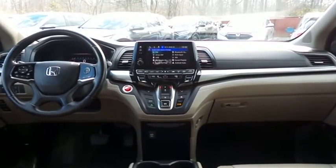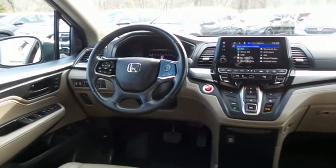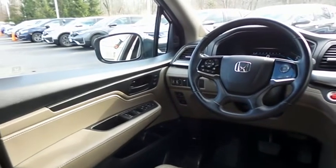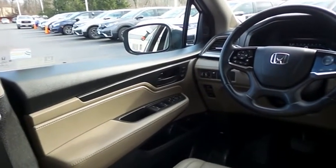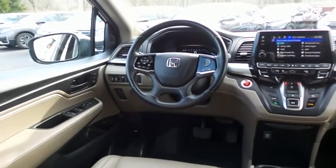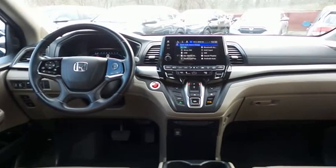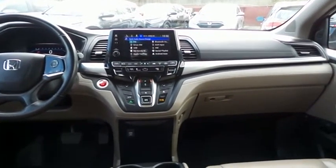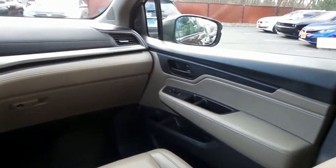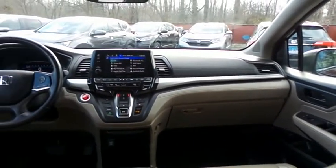This Odyssey EXL comes fully loaded with heated power front seats, memory driver's seat, reverse camera, keyless push-button engine start, dual-zone climate control, rear air conditioning, home-link garage door opener, power windows, mirrors and door locks, keyless entry, heated mirrors, digital speedometer, a leather-wrapped telescoping steering wheel with paddle shifters and radio controls, a premium sound system with subwoofer, auxiliary jack, USB port, Bluetooth audio, HD radio, XM satellite radio, Apple CarPlay, and smartphone integration.